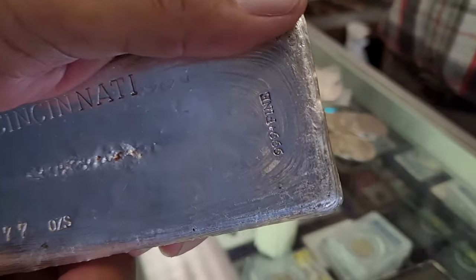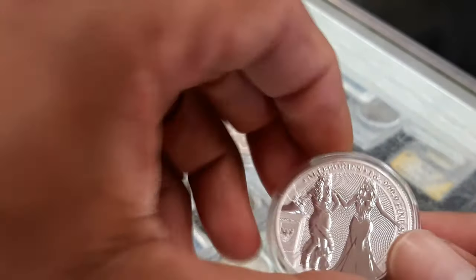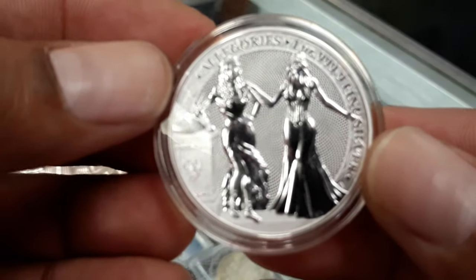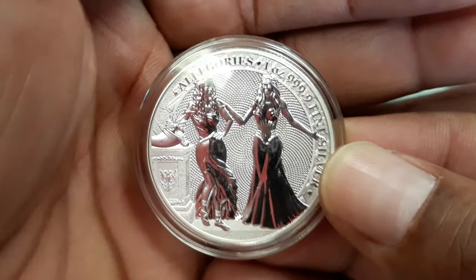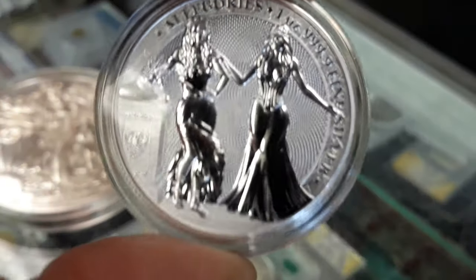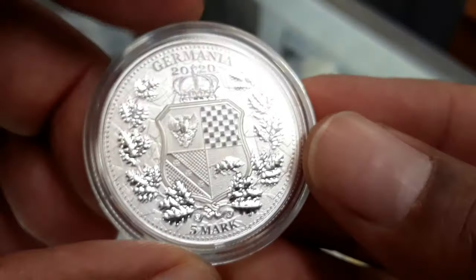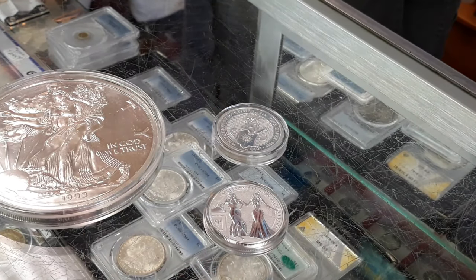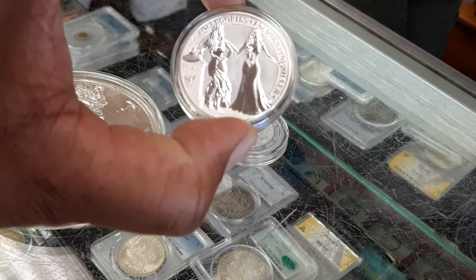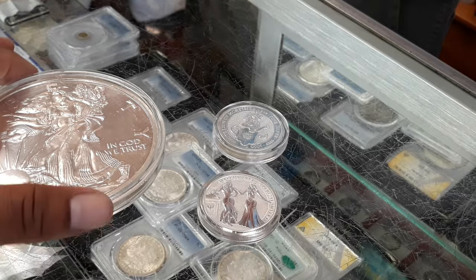Every coin, every bar, every piece you purchase — the price is going to be based on supply and demand. The bar or coin is going to set its own demand based on how many are available. Everything else will get thrown into the bullion market. There has to be some way to value what you own, and it has to be based on the bullion market. Coins that seem out of touch with the bullion market have basically created a supply-and-demand issue on their own.